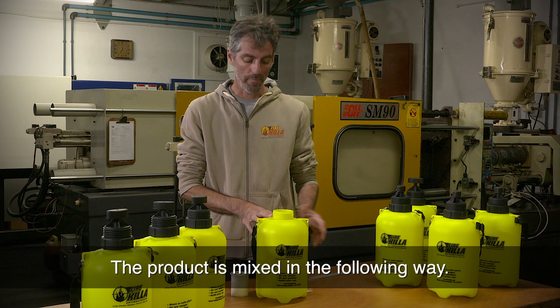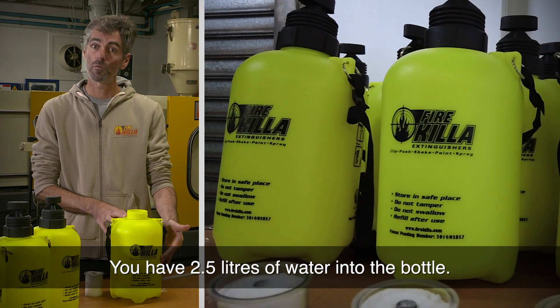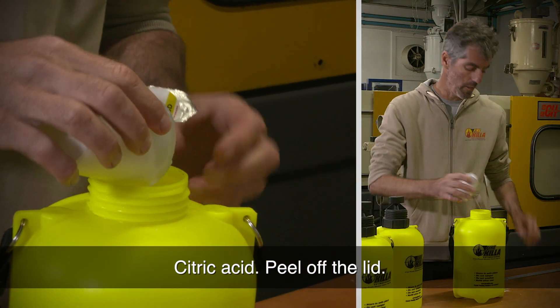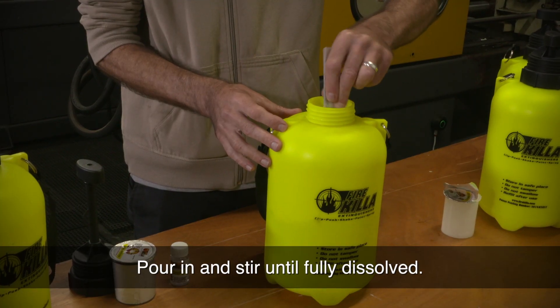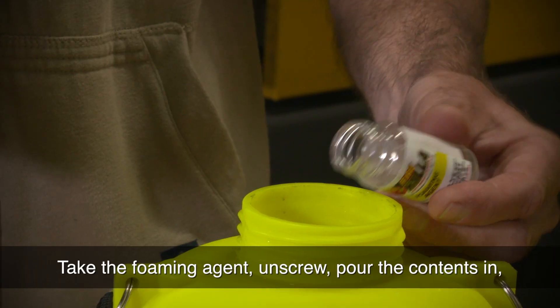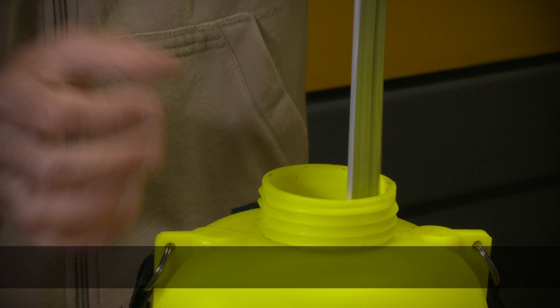The product is mixed in the following way. Get 2.5 liters of water into the bottle. Citric acid — peel off the lid, pour in and stir until fully dissolved. Take the foaming agent, unscrew, pour the contents in, gently stir.